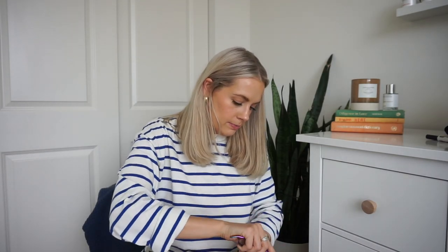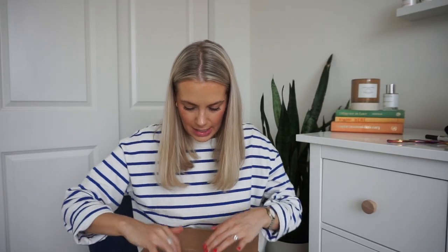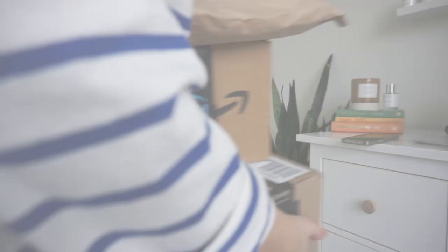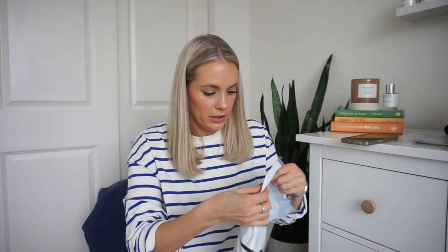I want to do a little Amazon haul unboxing with you guys because I got a lot of stuff. I want to share with you everything that I've bought from Amazon — it's been a lot. I've been a little Amazon crazy recently, but I got some good stuff. We are leaving to go to Mexico in February and I wanted to pick up a couple of things. I just ordered this stuff the other day and it all got delivered yesterday.